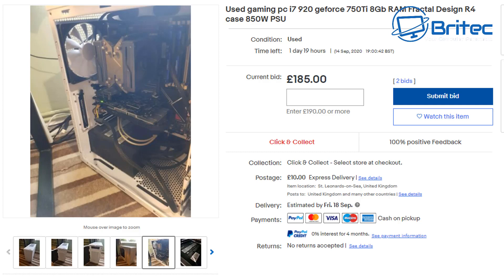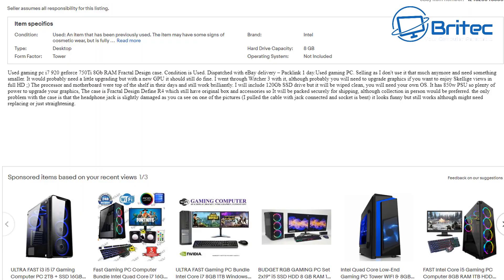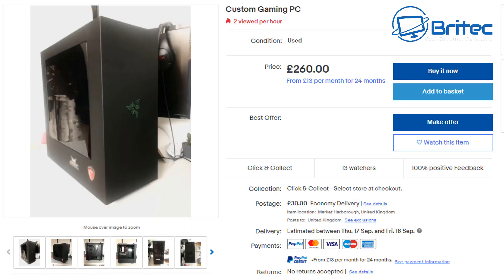This used gaming PC has an i7 920, a GeForce 750 Ti, 8 gigabytes of RAM, in a Fractal Design R4 case with an 850 watt power supply. The i7 920 was released in November 2008 — it's a pretty old CPU put into a newer case. That's a common trick people use to make old hardware look more appealing. It's probably a little bit too old, and the starting price is too much for what you're getting.